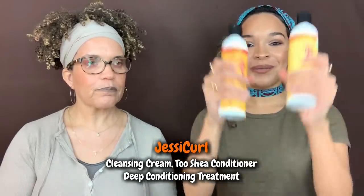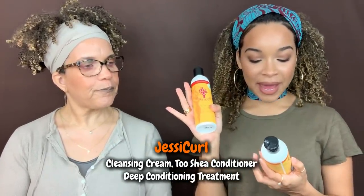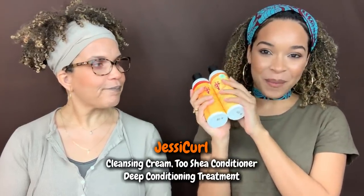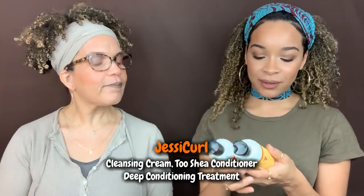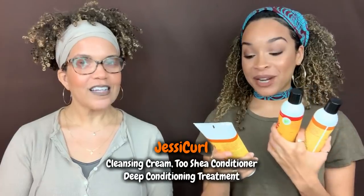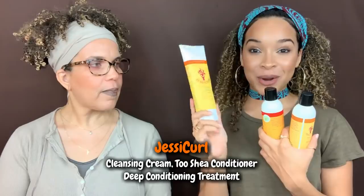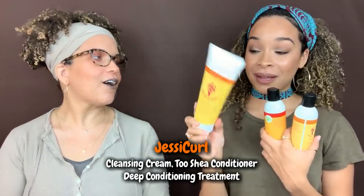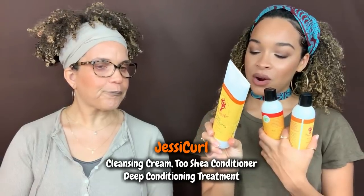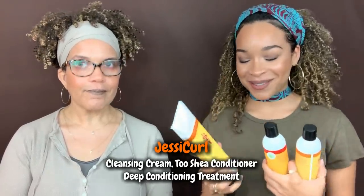Then we have Jessicurl. They have a hair cleansing cream and the Confident Coils moisturizing conditioner—both great cleansers and coconut-free. My favorite is the Jessicurl deep conditioning treatment; this actually saved me from protein overload and brought my hair right back. I rave about this deep conditioner, so I was glad it didn't have coconut in it.